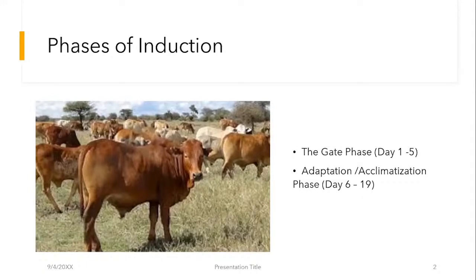The other phase is the adaptation or acclimatization phase. For me, this is one of the most important phases, second to the gait phase. I'll just try to introduce it to everyone so that at least you get to understand the implications from an animal health point of view.